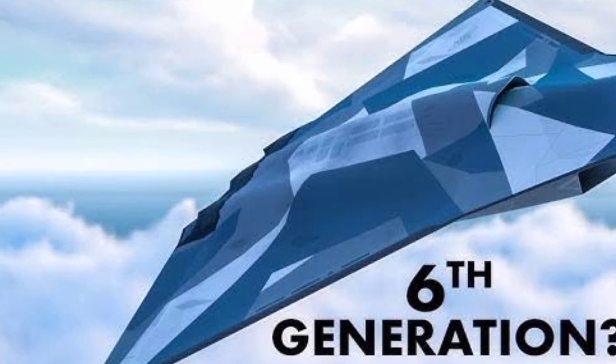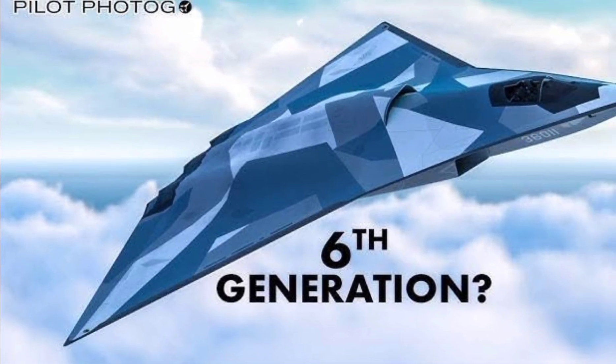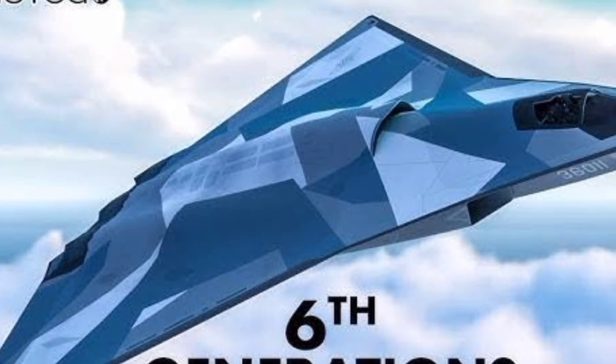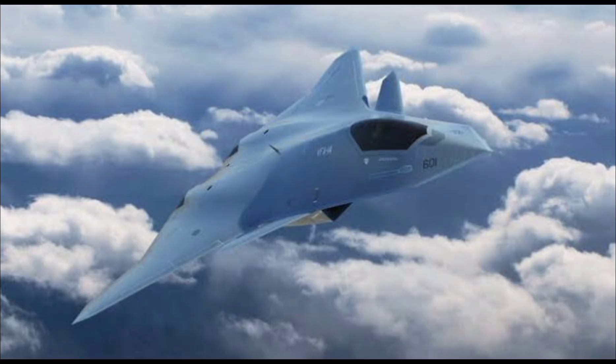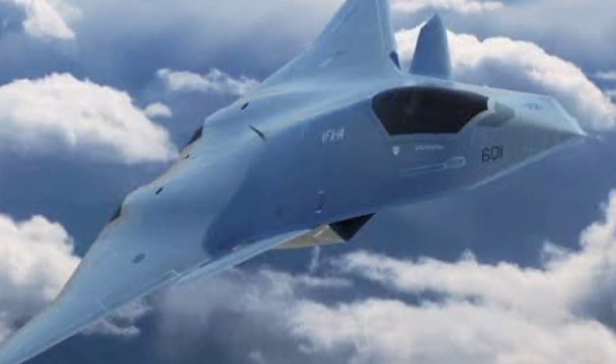One of the biggest highlights of the J-36 is its cutting-edge stealth technology. Using advanced radar-absorbing materials and a sleek aerodynamic design, the J-36 minimizes its radar signature, making it nearly invisible to enemy detection. This gives it a massive advantage in modern warfare, allowing it to strike first before being detected.